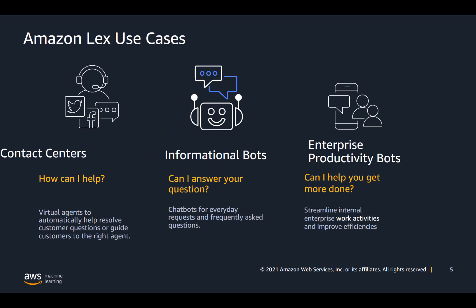Key use cases for Amazon Lex include contact centers — where virtual agents can automatically help resolve customer questions and issues and guide them to the right agent — informational bots for everyday FAQ requests, and enterprise productivity bots that streamline internal work activities like IT support.